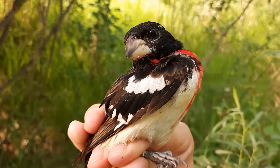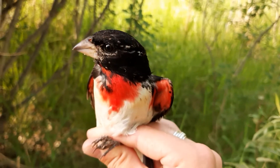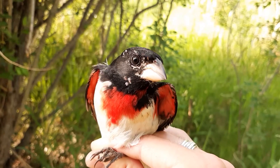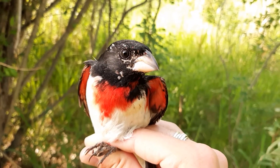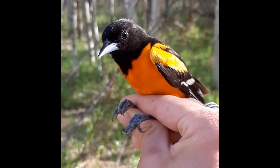A male rose-breasted grosbeak will pack melanin into many of its feathers in a similar way, but derive the characteristic red on his chest and under his wings from red berries he eats in the forest. And of course, nobody can forget the magnificent orange of an oriole, also produced from fruit and berry-derived carotenoids.